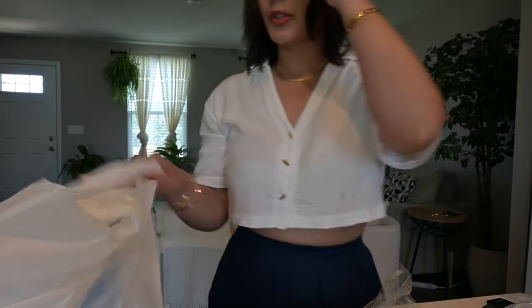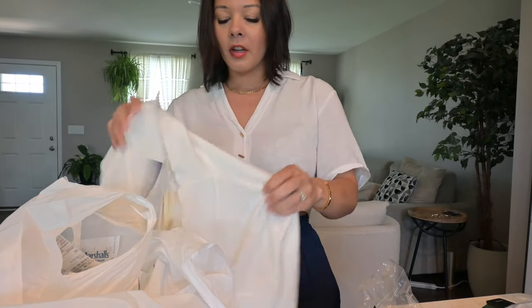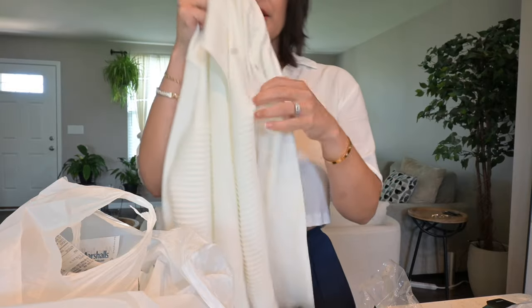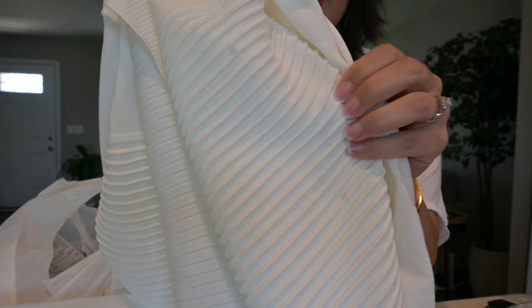Those are my bras and I got some things from Marshalls. I love Marshalls. I got this sweater to wear to church as a little cover for when I wear my tank tops. It has a beautiful texture to it — it's not ribbed, but it has this thicker horizontal lining.